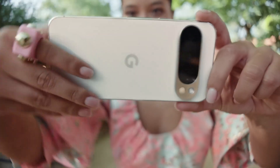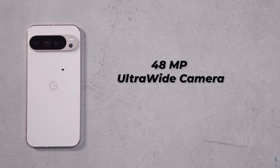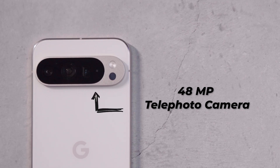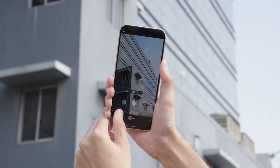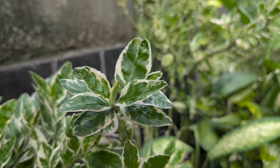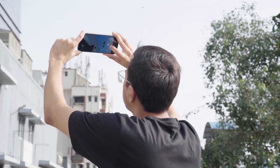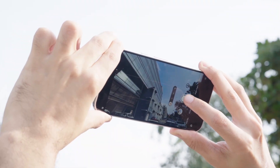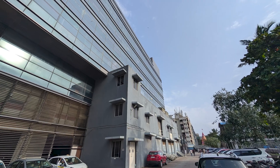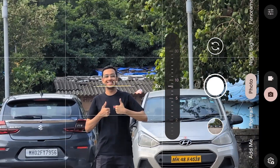On paper, the cameras on the Pixel 9 series haven't seen an upgrade. The rear setup continues with a 50-megapixel main camera, a 48-megapixel ultrawide camera with a macro mode, and a 48-megapixel telephoto camera. But it's a case of don't fix what is not broken. The camera UI remains simple, and it is quite easy to shoot great-looking photos. The main camera shoots stellar photos in daylight, managing to capture plenty of details, and the colors almost pop out — great for social media. The ultrawide camera too does a great job in ideal lighting conditions, with colors impressively on par with the main camera. Even the telephoto lens manages to capture photos without losing much detail, even when zoomed in beyond 10x.